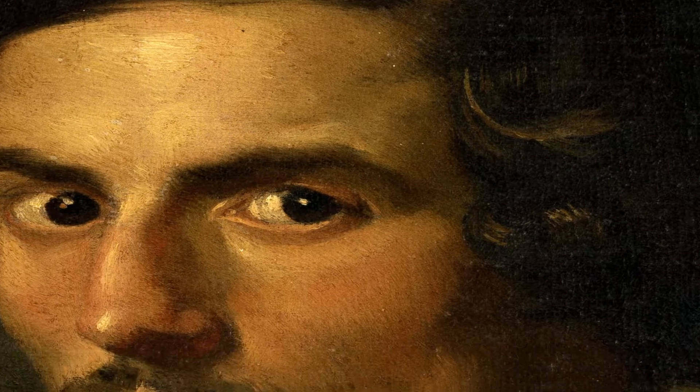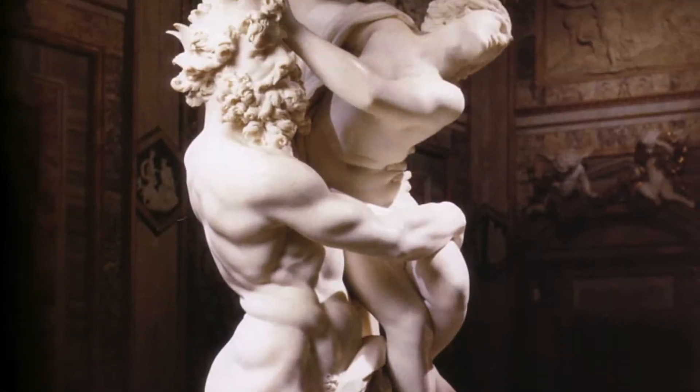It's a life-sized marble statue, located above the altar in the Cornaro Chapel in Rome. Gian Lorenzo Bernini was born in 1598 as a prominent Italian artist. He was a triple threat — a painter, an architect, and a sculptor.